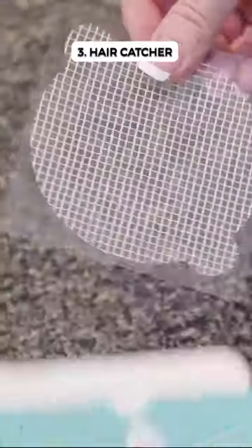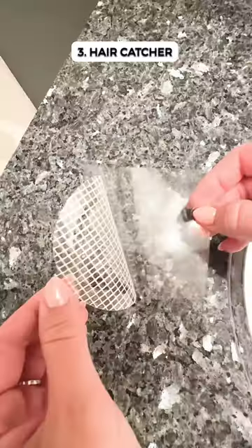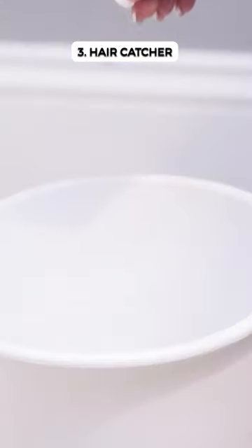Useful Finds Part 48. This disposable shower drain sticker catches hair, keeping your drain clog-free. Just peel, stick, and toss when full.